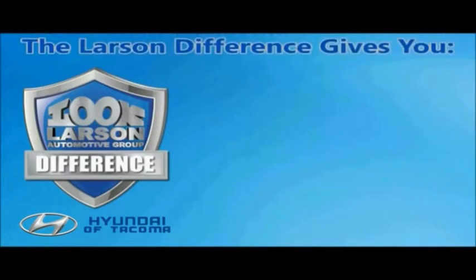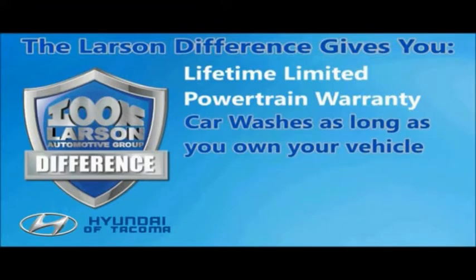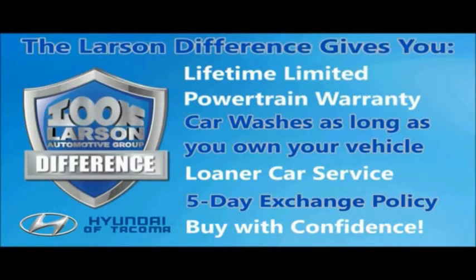You can always buy with confidence knowing you will be backed by a limited lifetime powertrain warranty, free car washes for life, free loaners, and a five-day vehicle exchange policy. Live. Give. The Larson Difference.